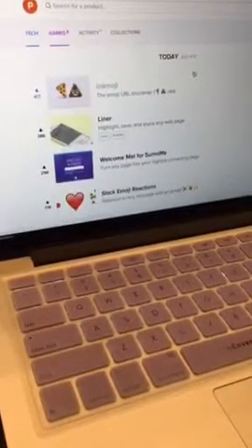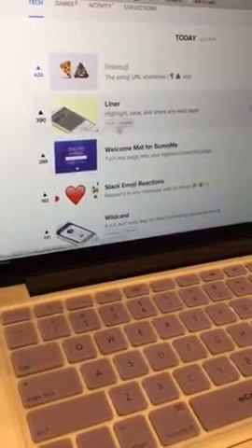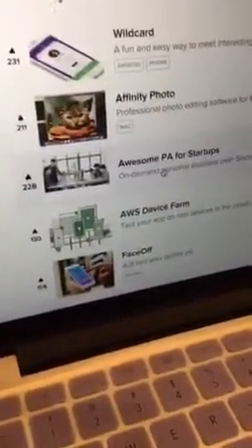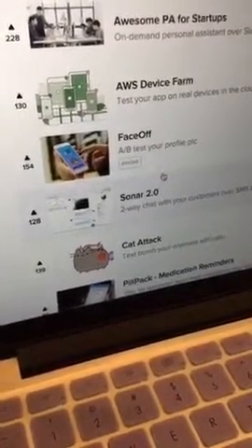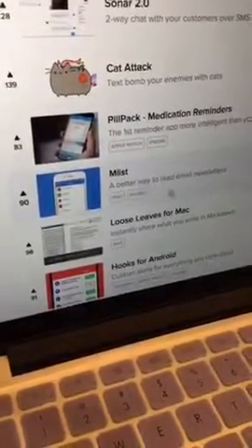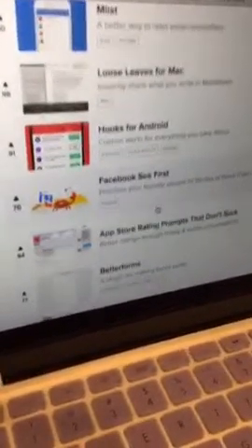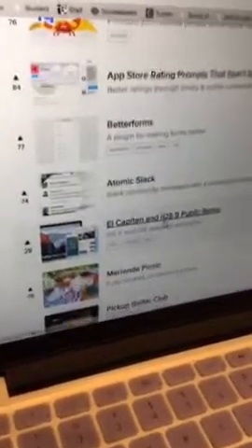Let's go in and see - highlight and save and share any web page. They're doing these for iPad and iPhone. Let's do something web-based since we're on the web. Wild Card - a fun and easy way to meet interesting people at events. We could use that here at camp. Let's see - AB test your profile pic, we could use that in our session. Text bomb your enemies with cats - I kind of want to know. They have some that are like the best way to read email newsletters. Each one of these is somebody that has put a lot of work into these tools and we just scroll right by them.